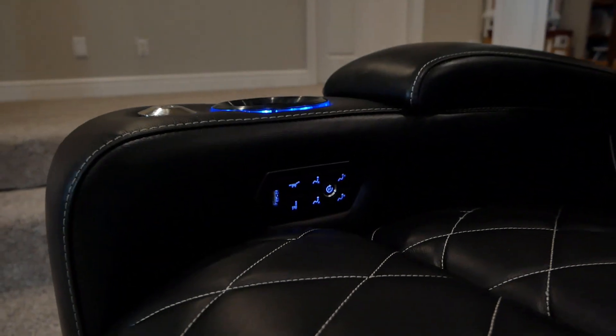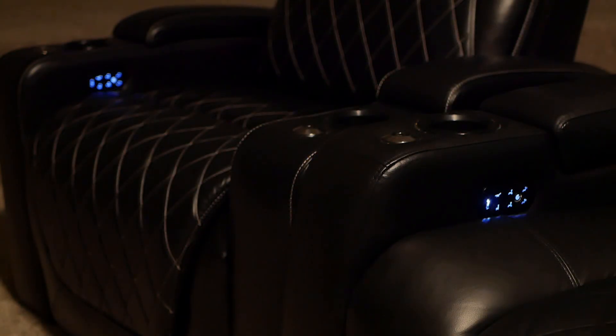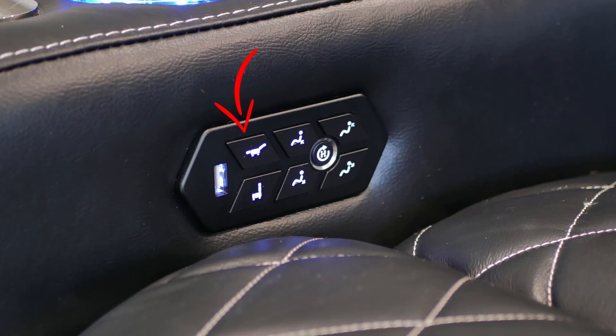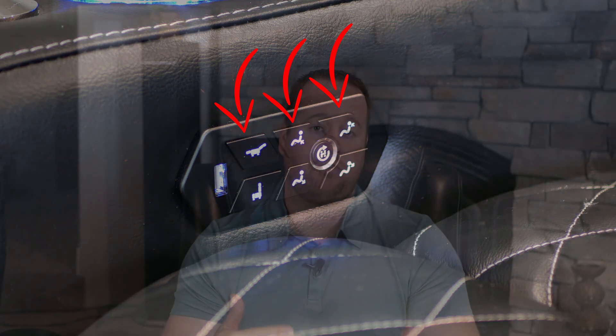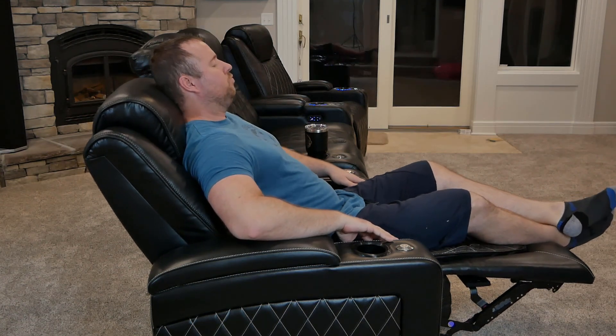The controls on the inside of the armrest are backlit with a blue LED that, from my experience, has not been a huge distraction when watching movies. Some may find it bothersome that you cannot turn off the backlight, but hopefully Valencia will make that a feature in the near future. As far as the reclining function, these chairs have recline, lumbar support, and headrest functions adjustable from fully reclined to fully upright. These seats are a wall-hugger design, so you only need roughly five inches from the wall to fully recline.